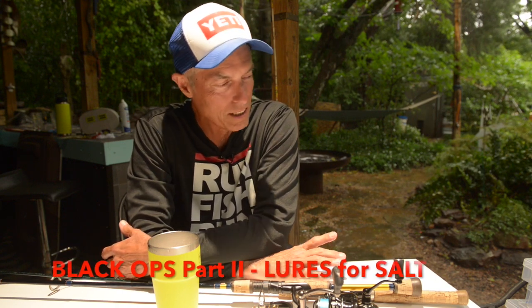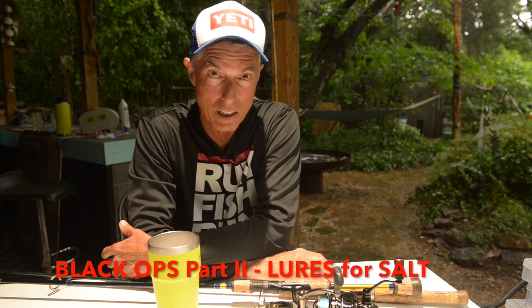This is Part 1. There's going to be another part on what I carry lure-wise. I'm very much a newbie at this conventional stuff — there are things I don't want to throw, but I'm slowly sliding down the slope and will probably end up throwing soft plastics because they're so successful. Part 2 will cover lures. I don't do bait — no croakers or anything like that. But this episode is about rods.